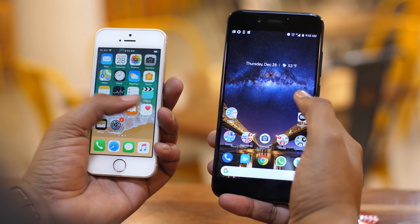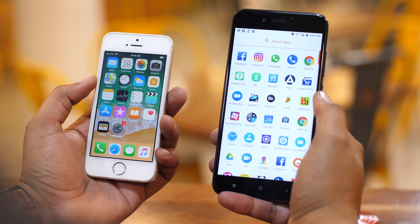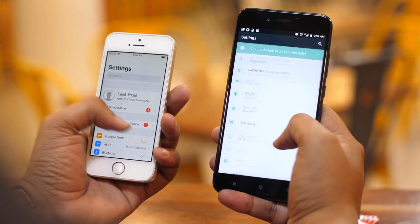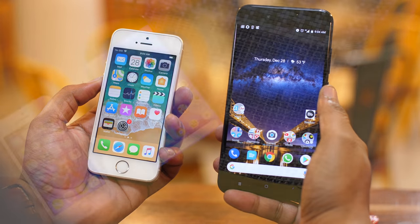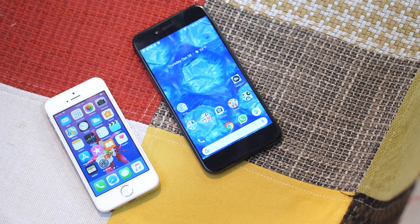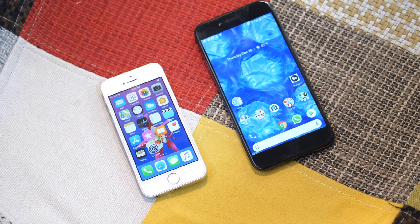Here are the Mi A1 and the iPhone SE side by side and I'm sure you've already noticed that the biggest difference between these phones is the size. The Mi A1 is a big smartphone with a huge 5.5-inch display, and on the other hand, the SE just feels tiny with its 4-inch display. The display is a bit too small when you consider it's 2017, almost 2018. I've been using the Mi A1 as my primary phone for a couple of months now and the iPhone SE screen is just too small.